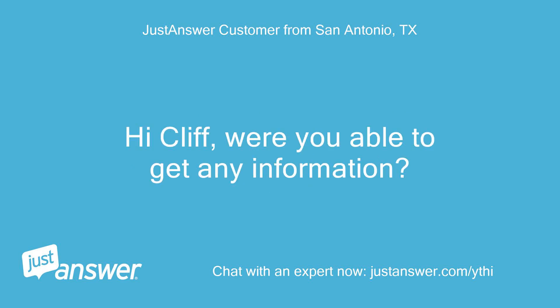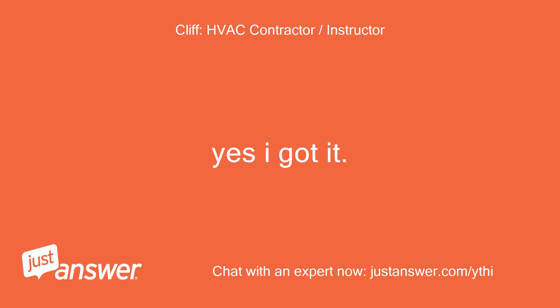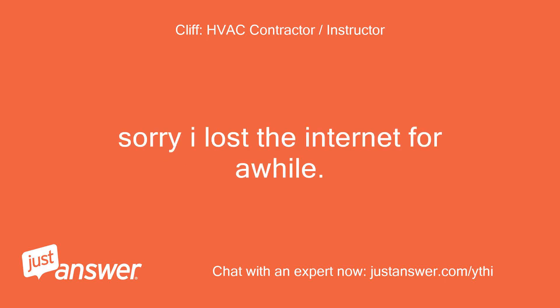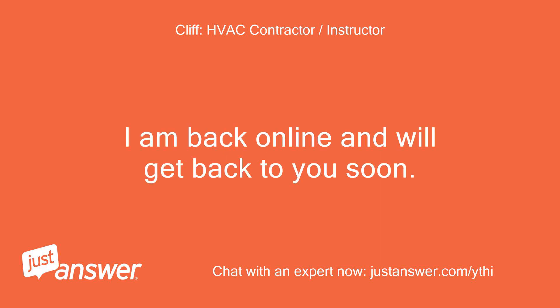Hi Cliff, were you able to get any information? Thanks for the info. Yes, I got it. Sorry — I lost the internet for a while. I live in a rural area. I am back online and will get back to you soon.